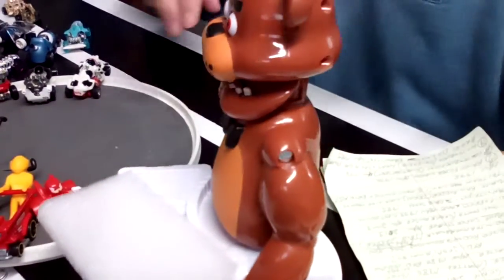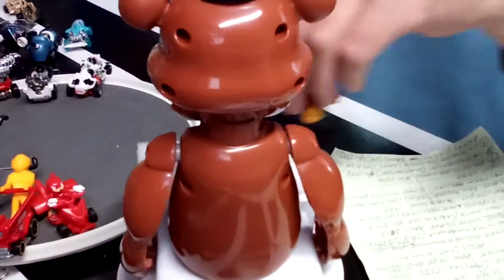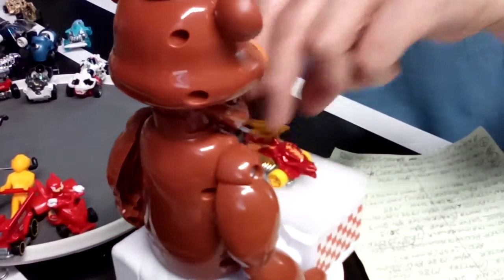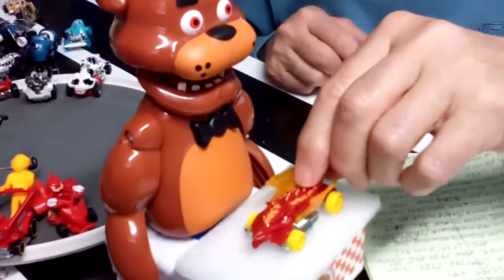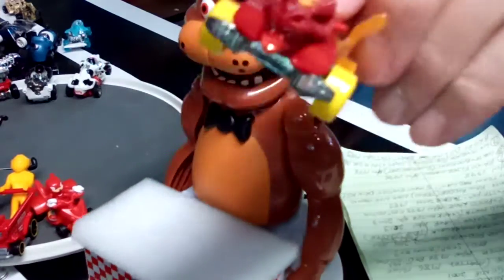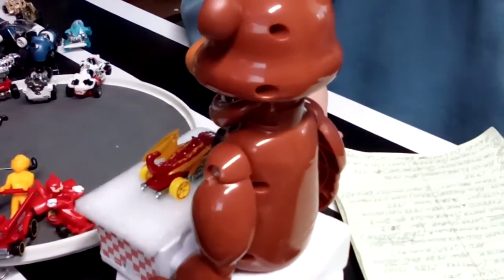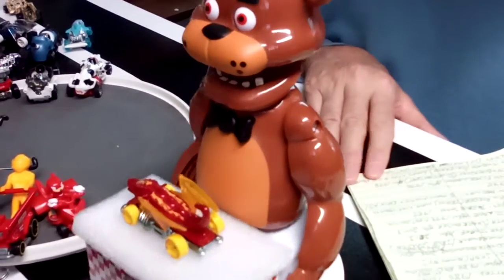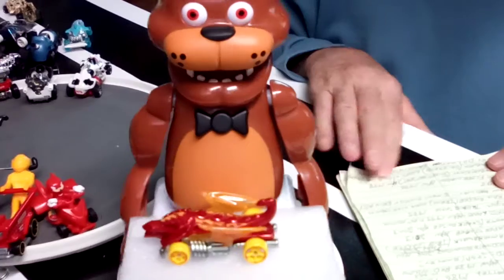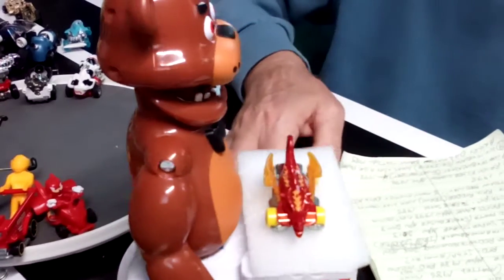Up next, it looks like the Red Dragon coming around here with some nice yellow wheels, some wings and things. Look at that mouth on that thing. That one also from 1986. Been around for a spell.